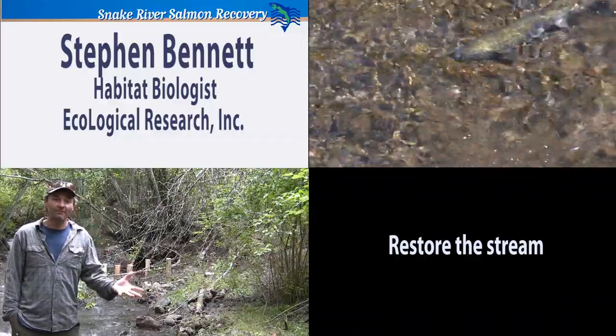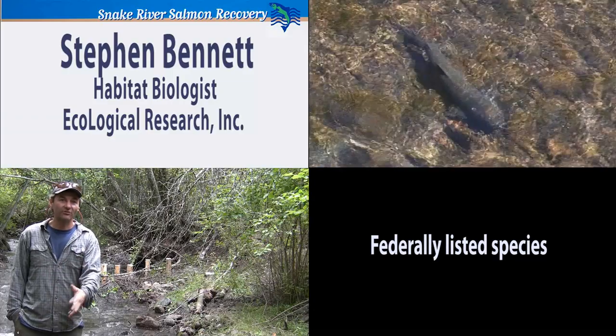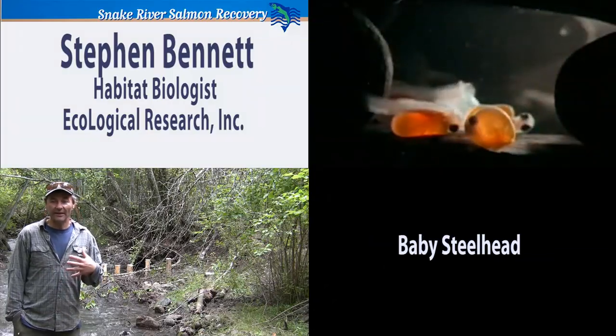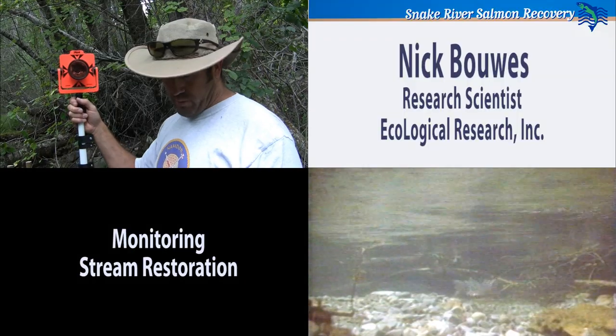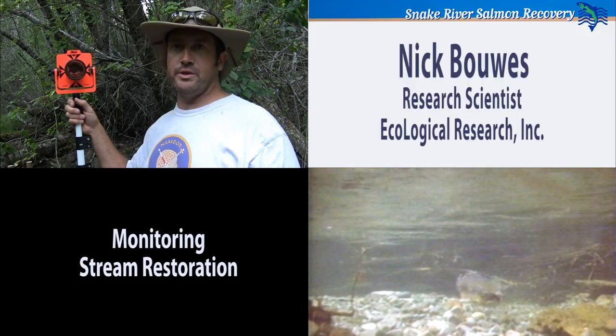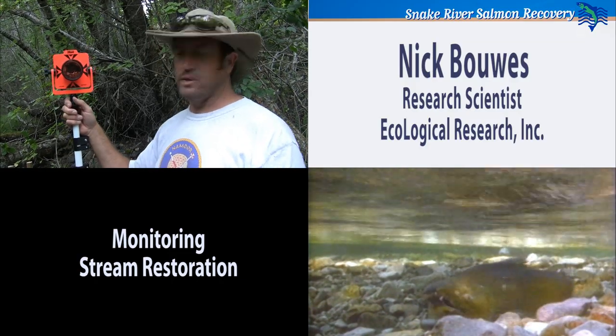We want to restore the stream because right now there's federally listed species in here, the steelhead. We want to create more baby steelhead. This is a project where we're trying to monitor the effects of stream restoration, not only on the stream but on the fish as well.